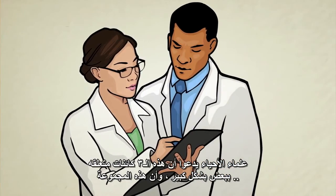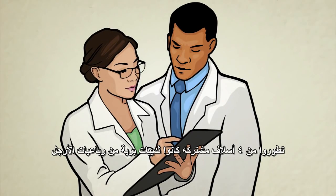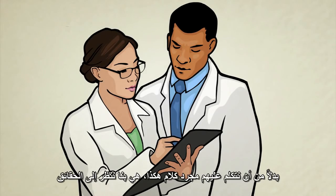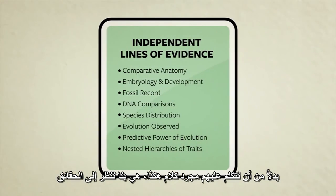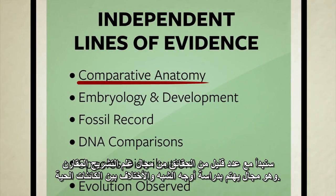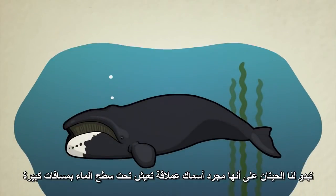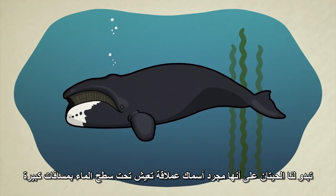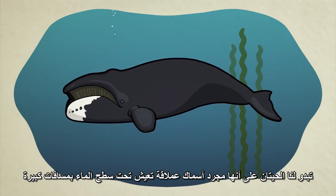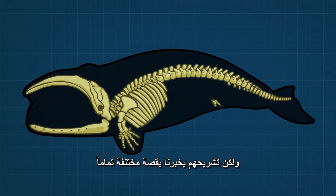Biologists tell us that all these creatures are closely related, and that the entire group evolved from an ancient four-legged land mammal. Instead of taking their word for it, let's look at the facts. We'll start by looking at a few from the field of comparative anatomy — the study of differences and similarities between living things. Whales live in water, and from a distance they sort of look like giant fish, but a close inspection of their anatomy tells us a very different story.